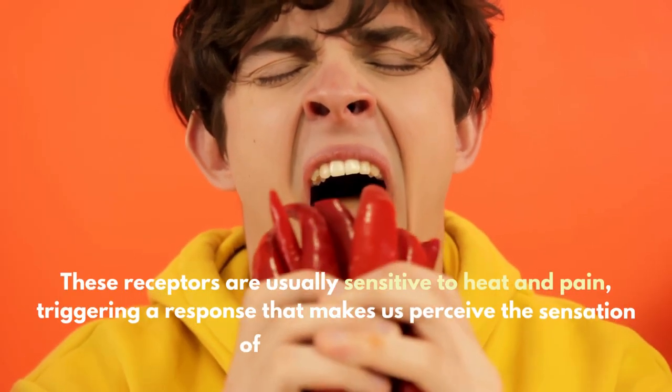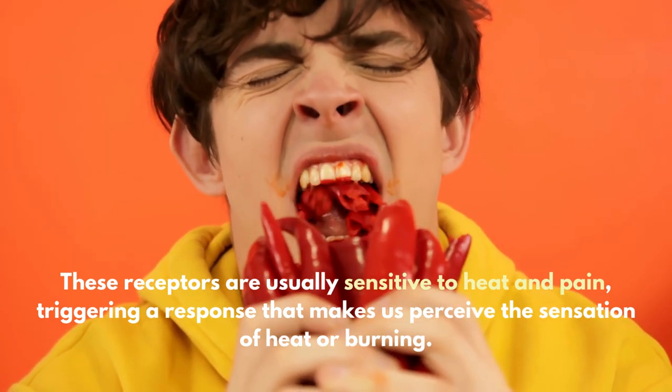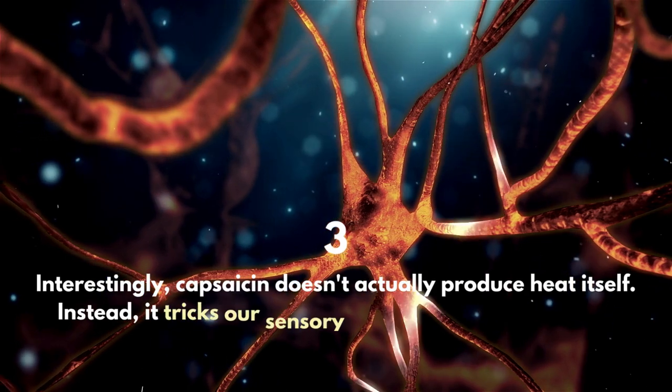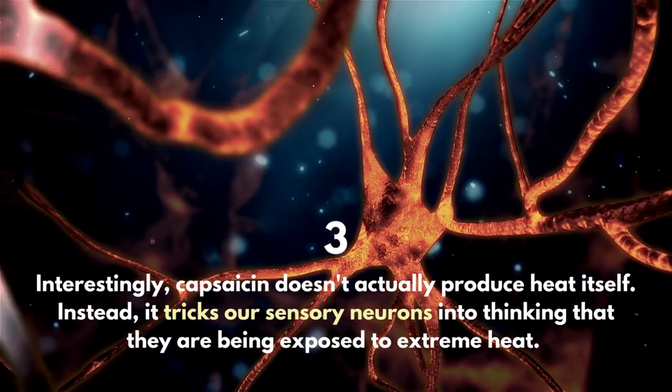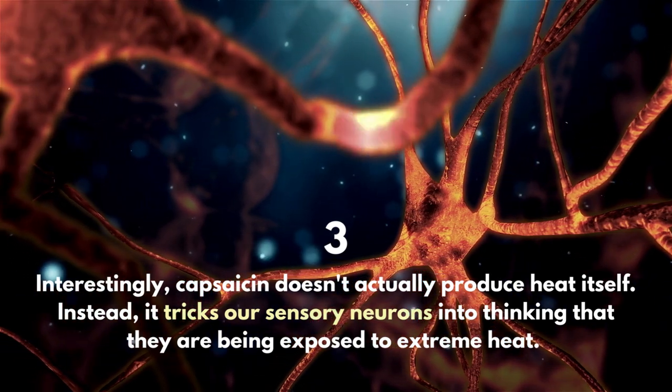These receptors are usually sensitive to heat and pain, triggering a response that makes us perceive the sensation of heat or burning. Interestingly, capsaicin doesn't actually produce heat itself. Instead, it tricks our sensory neurons into thinking that they are being exposed to extreme heat.